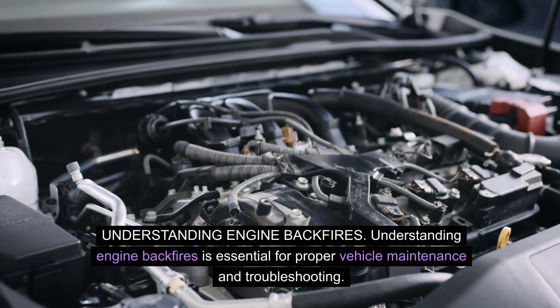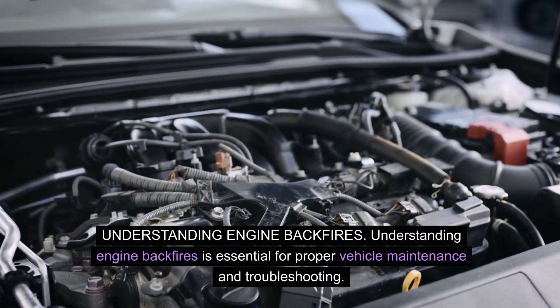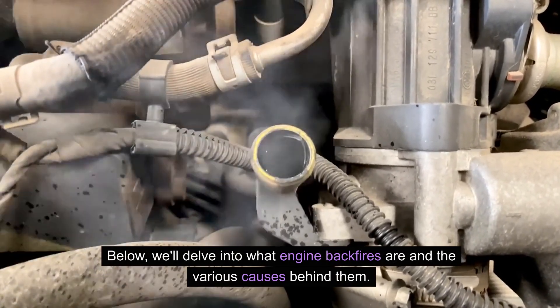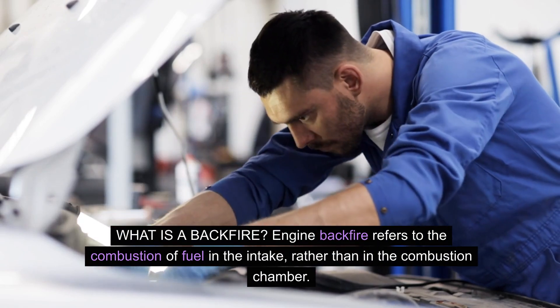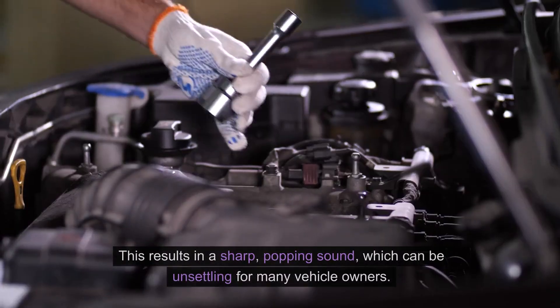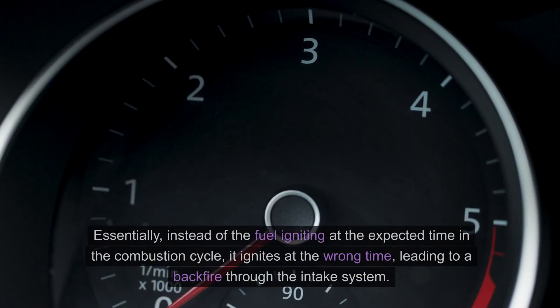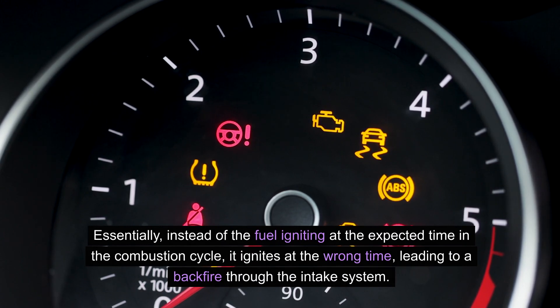Understanding engine backfires is essential for proper vehicle maintenance and troubleshooting. Engine backfire refers to the combustion of fuel in the intake rather than in the combustion chamber. This results in a sharp popping sound, which can be unsettling for many vehicle owners. Essentially, instead of the fuel igniting at the expected time in the combustion cycle, it ignites at the wrong time, leading to a backfire through the intake system.